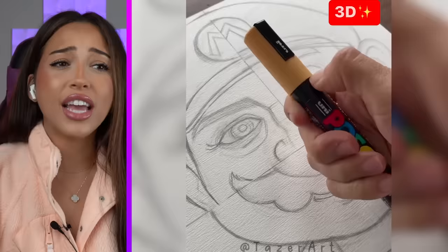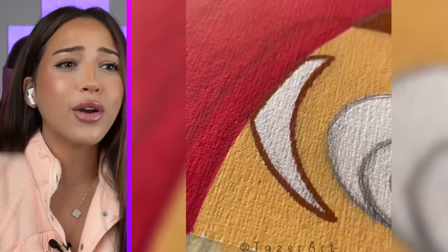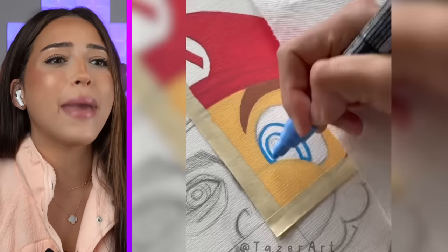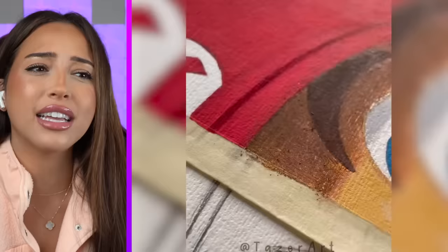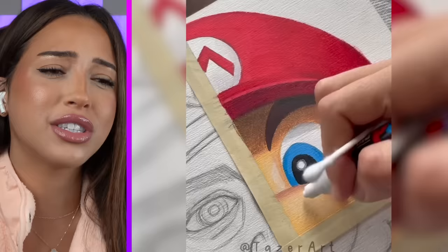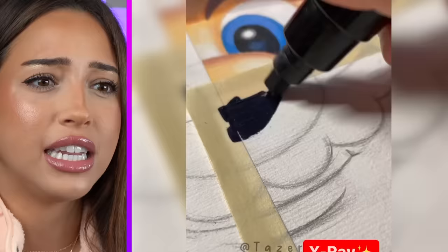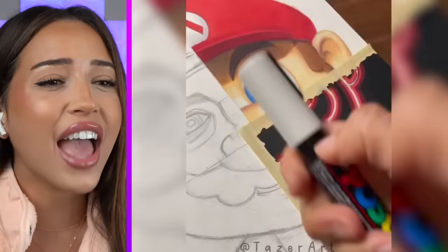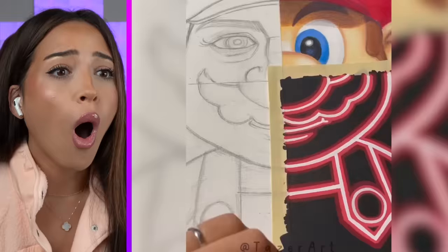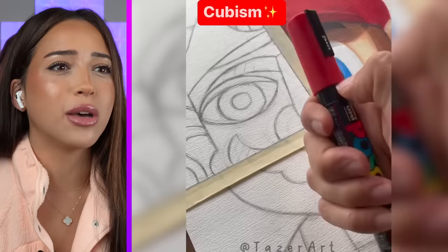This is four different ways that you could draw Mario. 3D — I don't know how you're going to make him look 3D when it's just like a painting, or I guess it's like crayon. He literally looks 3D. X-ray — I actually am interested. That is so cool. It's actually really cool to see them all right next to each other.